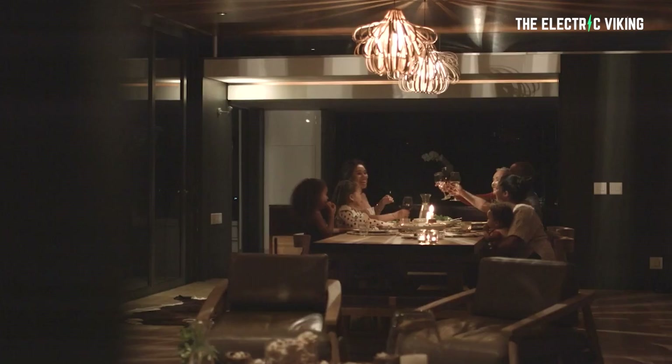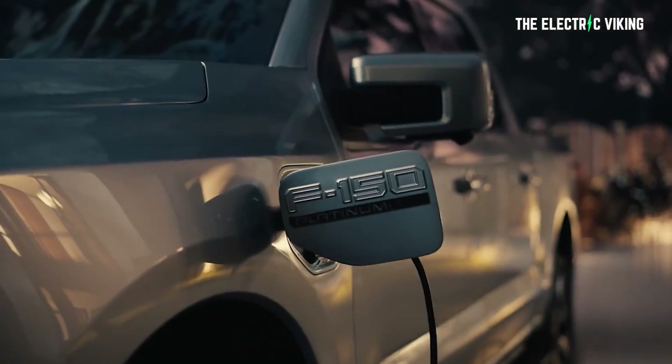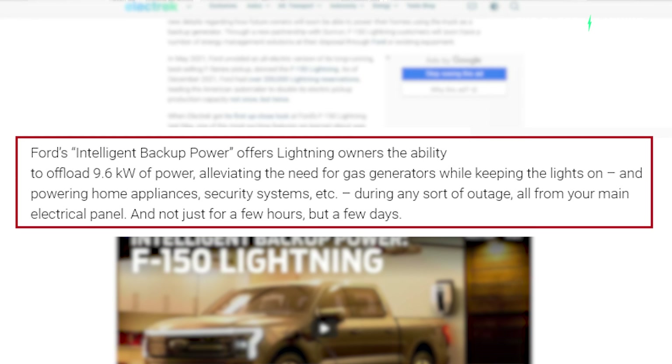I love this — it's great for the work site. You can power tools on your work site, use it as a backup generator for your home, or use it when camping to power your stove or lights. Ford's intelligent backup power offers Lightning owners the ability to offload 9.6 kilowatts of power, alleviating the need for gas generators while keeping the lights on and powering home appliances, security systems, etc., during any sort of outage. And not just for a few hours, but a few days — realistically, if the battery pack was full, you could probably run the average house for about two weeks.